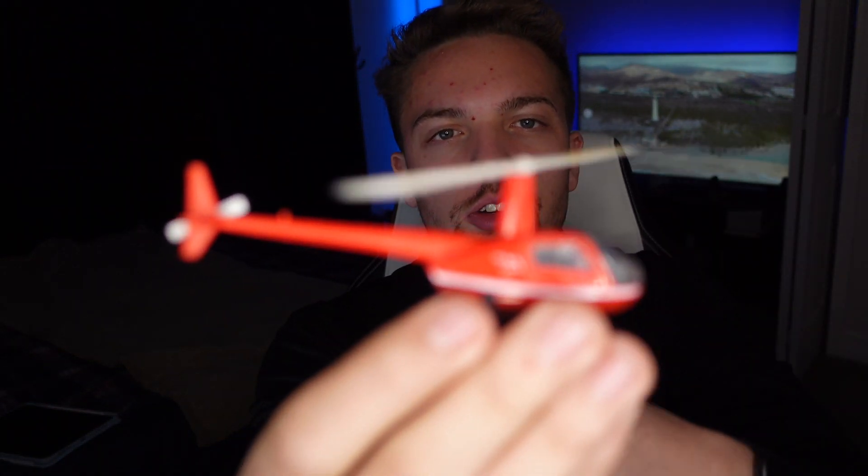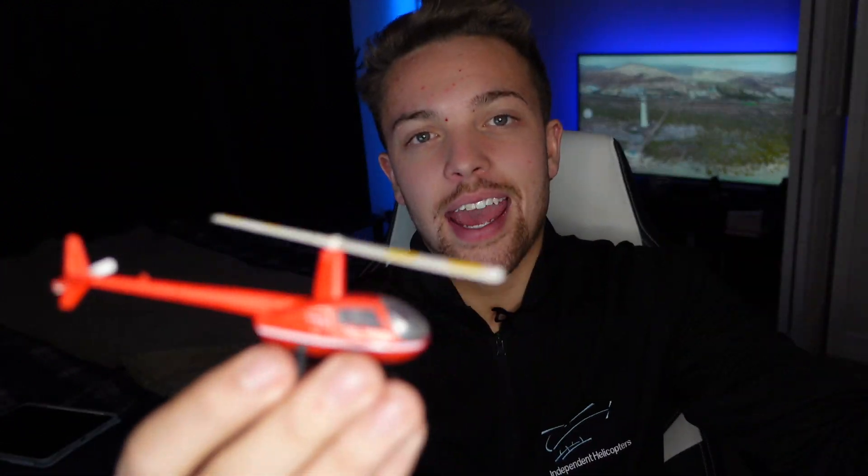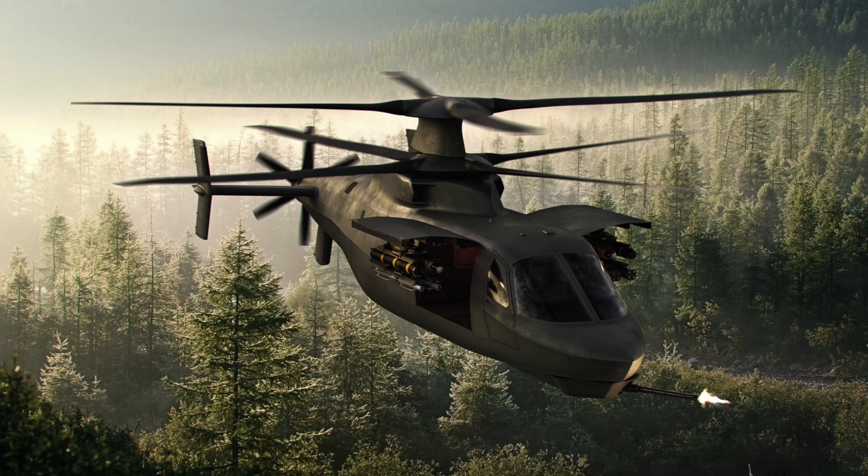Unlike a standard helicopter which has a rotor spinning in one direction and needs an anti-torque tail rotor to counter torque, the coaxial rotor system eliminates the need for a tail rotor. This allowed them to place a propeller on the back — a design that blows my mind — and that rear propeller can provide thrust in the forward direction but can also switch direction and add thrust going backwards.